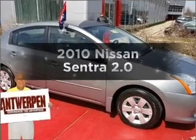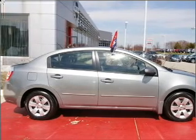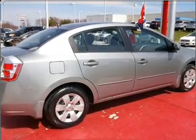Get noticed in this 2010 Nissan Sentra. If you're looking for a first-rate auto, this one could be yours today. With an efficient four-cylinder engine connected to a smooth-shifting automatic transmission, stand out from the crowd with premium wheels.